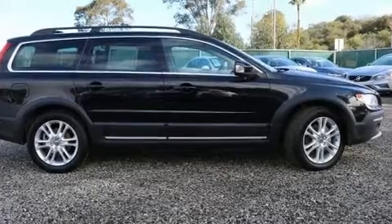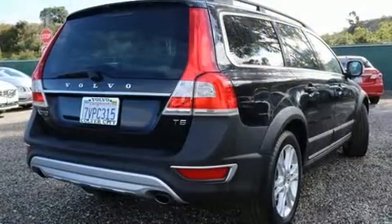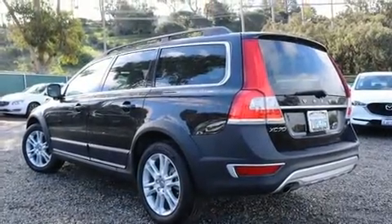The 2016 Volvo XC70. This four-door, five-passenger wagon just recently passed the 60,000 mile mark. It features a front-wheel drive platform, an automatic transmission, and a two-liter four-cylinder engine.